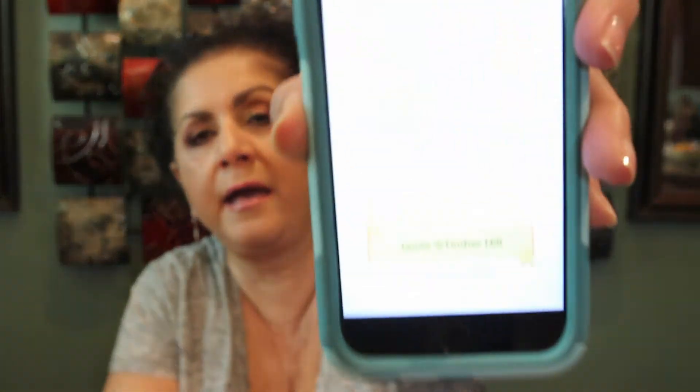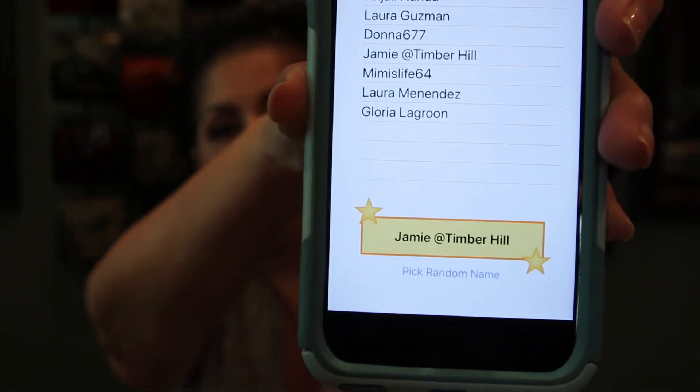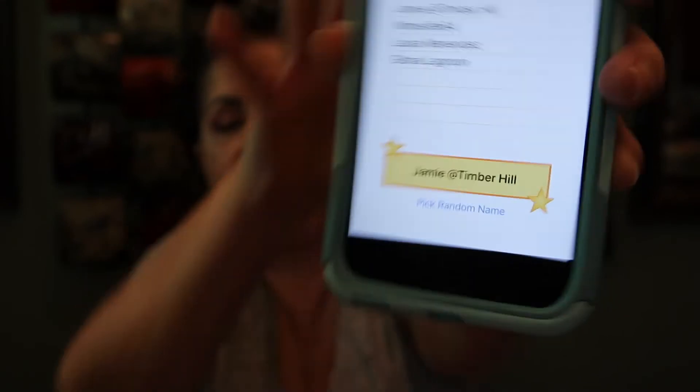Let's do the random picker right now. Here we go — I'm going to hit pick random picker. And it is Jamie from Timber Hill! Jamie is one loyal subscriber; she's been with me for a long time, pretty much since the beginning of my channel. She's always commenting, always puts my videos on her Twitter account — she's so sweet and always very positive.